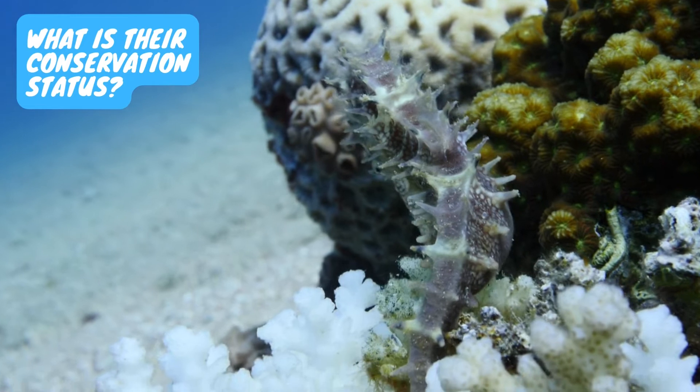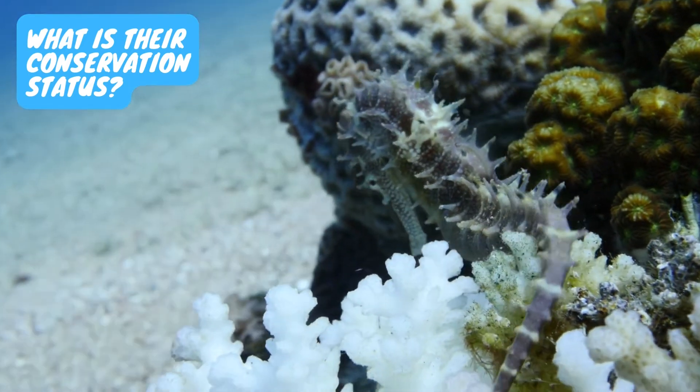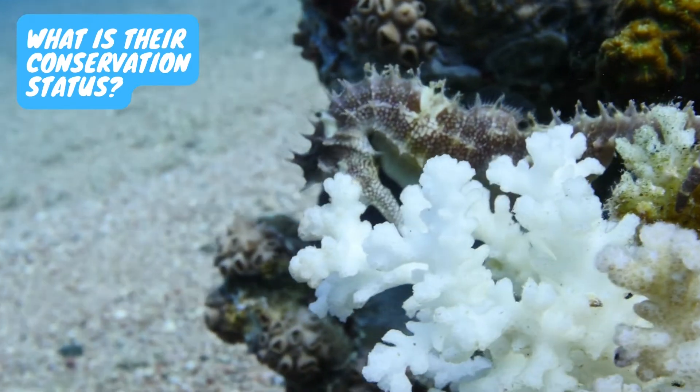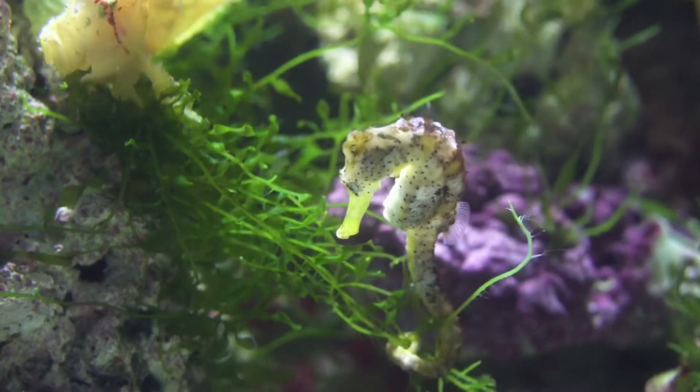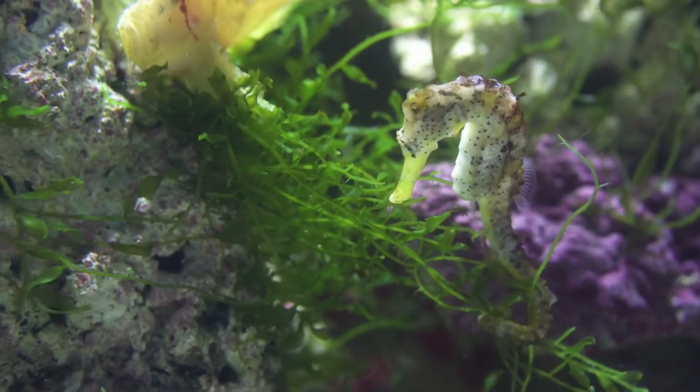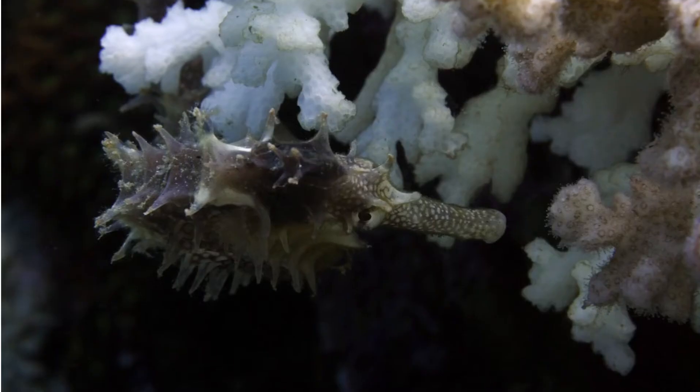What is their conservation status? Data regarding the population of several seahorse species is sparse and hence no official conservation status can be assigned to most species. The extent of existing threats varies from species to species, and 35 or more species may be threatened at present.